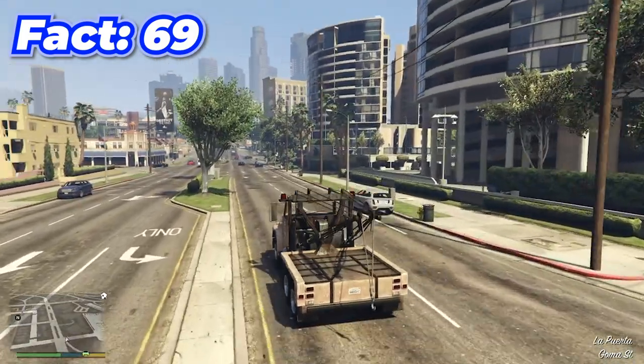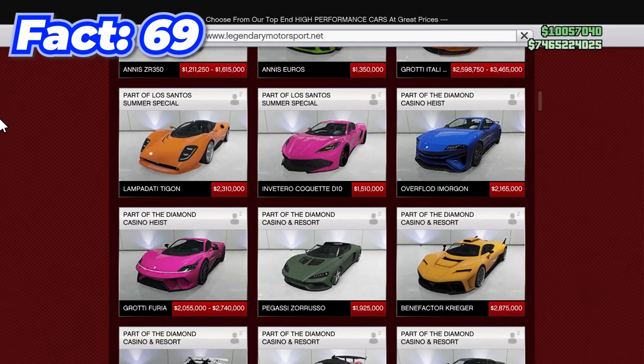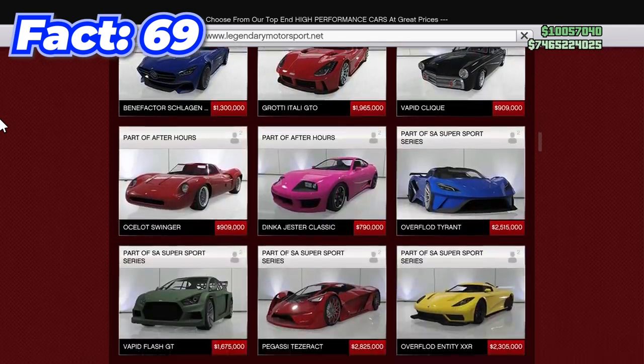There's a tow truck in GTA story mode that you actually cannot get in GTA Online — they probably took it out for trolling reasons or something.